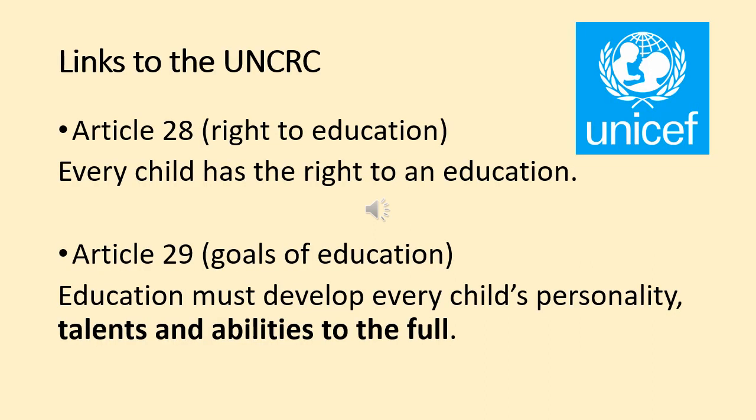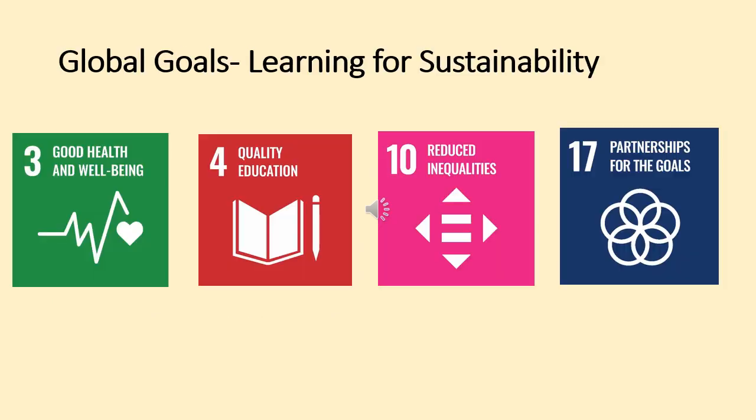Underpinning all of the work we do in school are the articles from the United Nations Conventions for the Rights of the Child. Articles 28 and 29 are particularly relevant for pupils with additional support needs. We are also guided by the 17 global goals as part of learning for sustainability, and the ones on screen just now are the ones which are particularly relevant for looking at children with dyslexia.